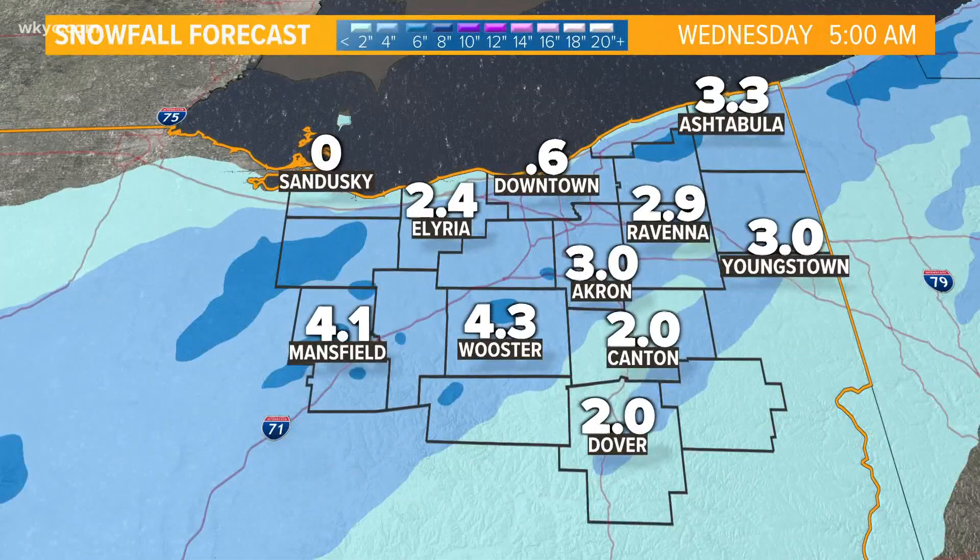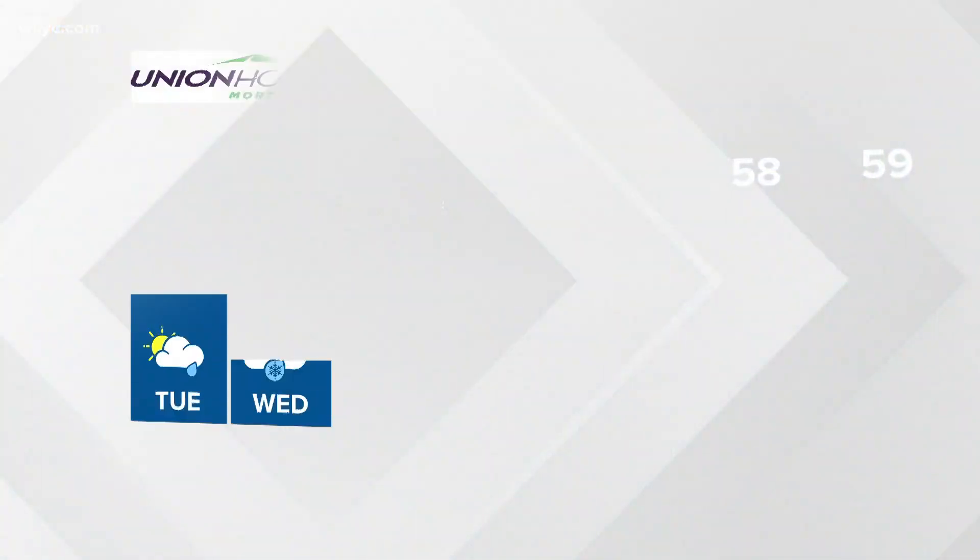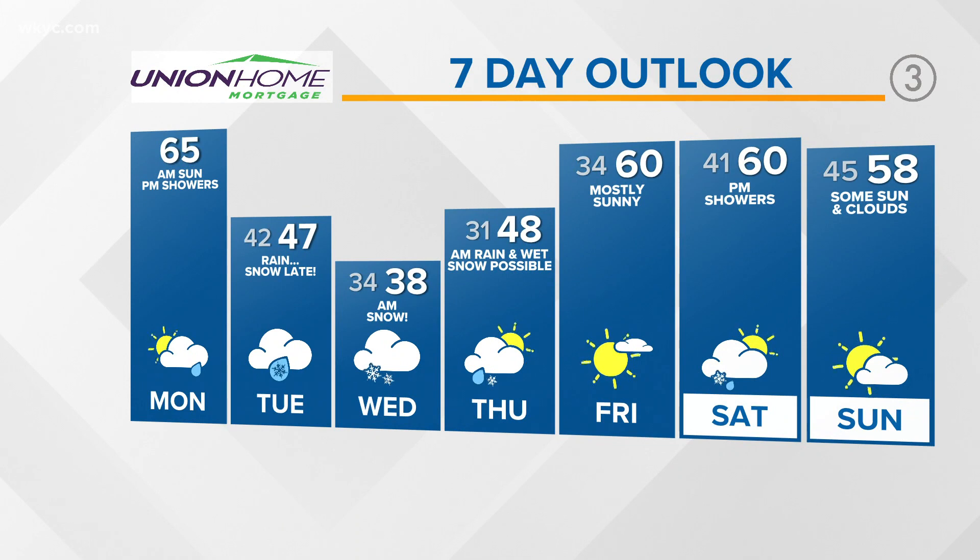As far as accumulation, we're going anywhere from trace amounts up to four plus inches. Union Home Mortgage Seven Day Outlook: we've got plenty to chat about as we get into that midweek snow, but it's brief and then it's gone. By the weekend, we're talking 60 degrees. So we'll get through it, but it's definitely going to give us something to plan for.